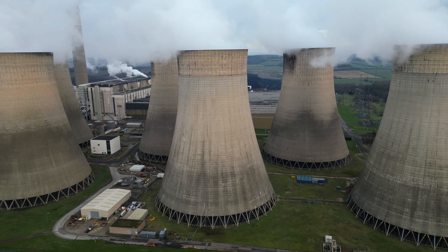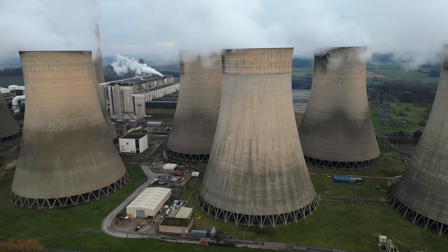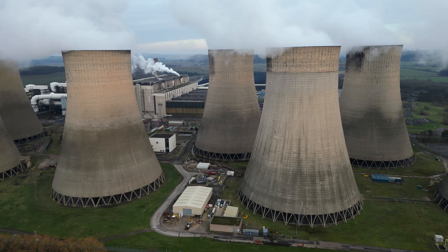The cooling towers disperse waste heat as water vapour — there's no combustion gases here, only from the chimney. The gases are treated with flue gas desulfurisation and selective catalytic reduction processes, but still contain up to 10 million tonnes of CO2 annually.